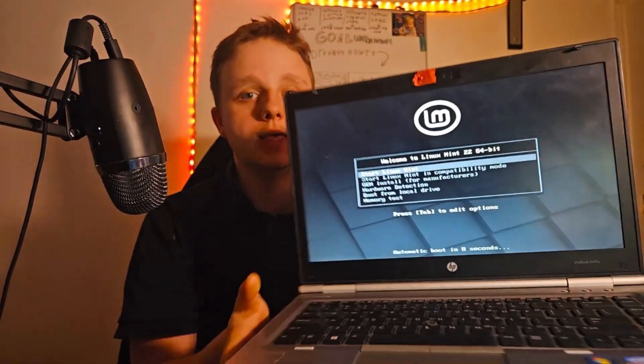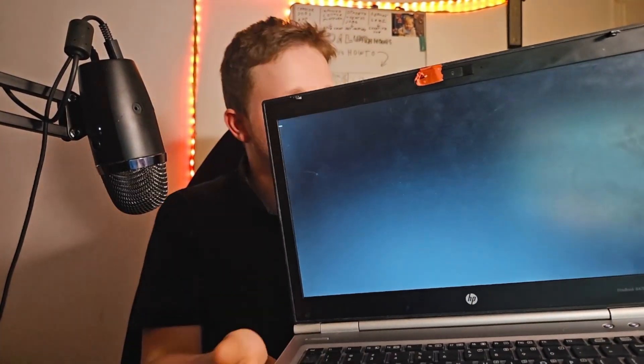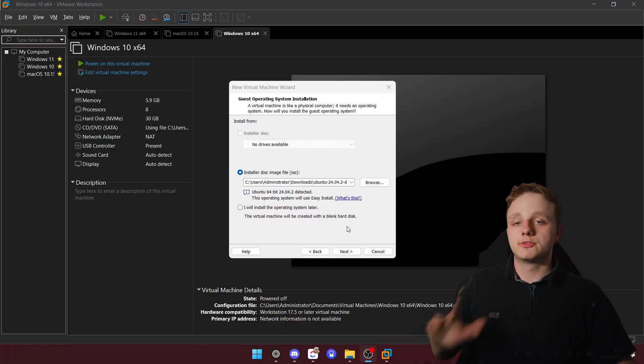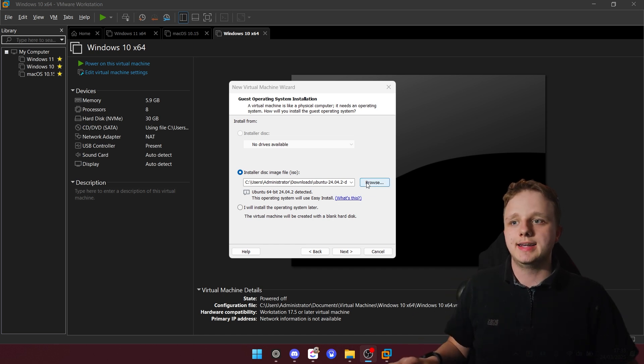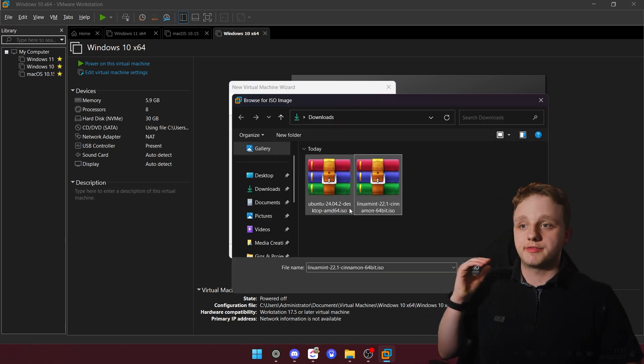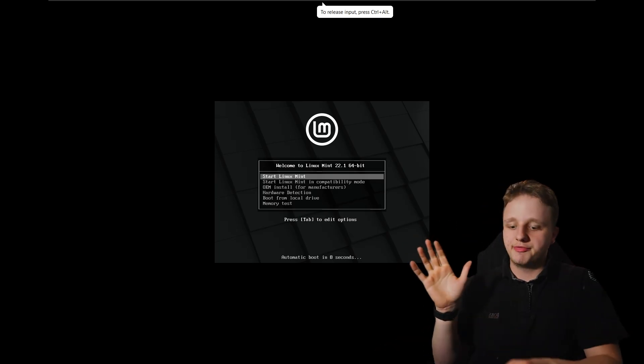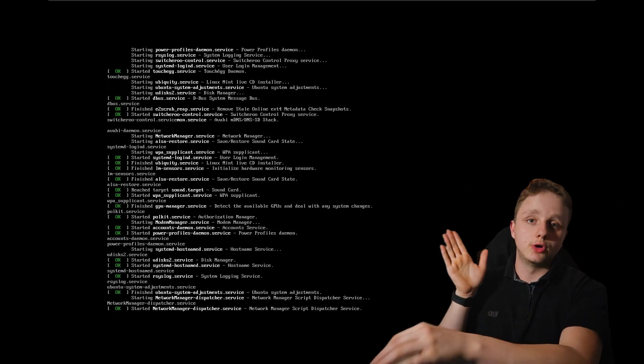After selecting Start Linux Mint, you will see it start up in a sort of command prompt window, but it's fine — it will go to the OS and you can try it out on the USB stick itself. To make it visually more pleasant, I'll load the ISO in a virtual machine so you can see it in higher resolution. Let me show you Linux Mint starting up — it should be a little faster because it's on my main system, but of course in a virtual machine.